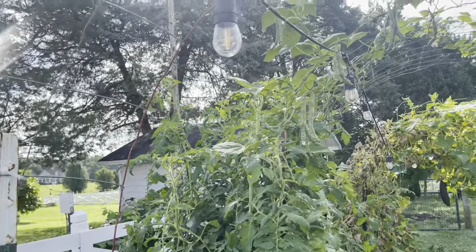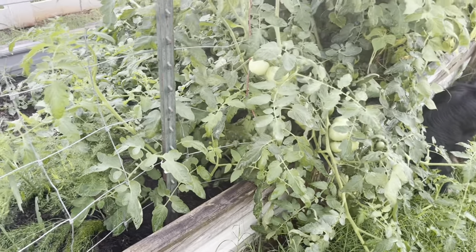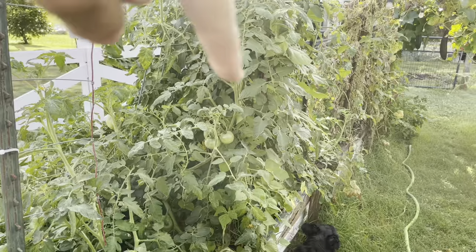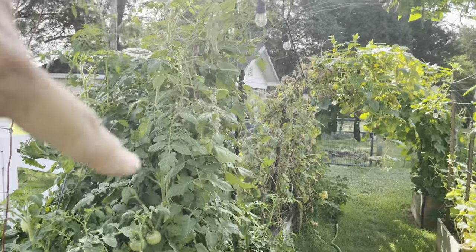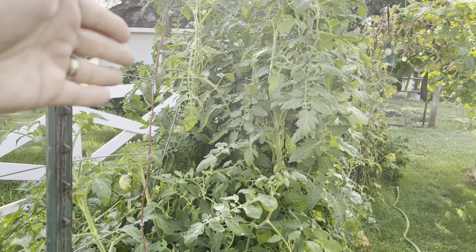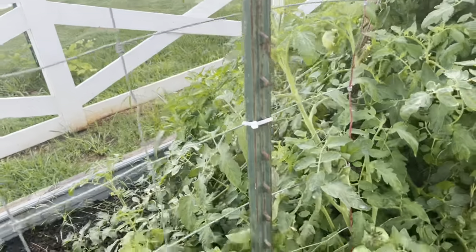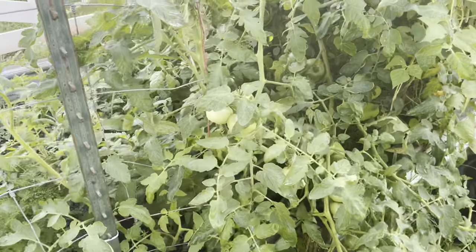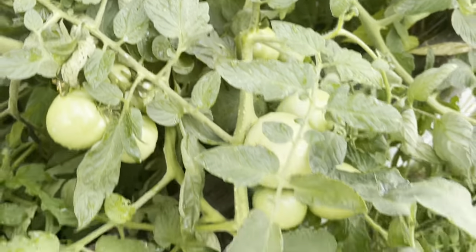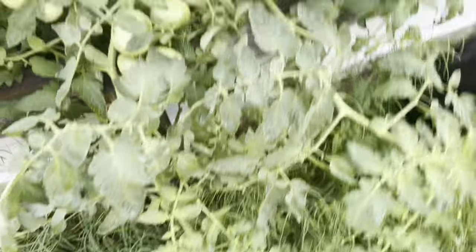Moving down here — tomatoes and beans. I have not been able to get in here and prune very well because they're behind this arch trellis, and there's another trellis for the tomatoes but it has fallen over, so everything is just really squished up in there. I'm surprised these are even doing well but they actually are — there are a bunch of tomatoes. So we're going to let those be.